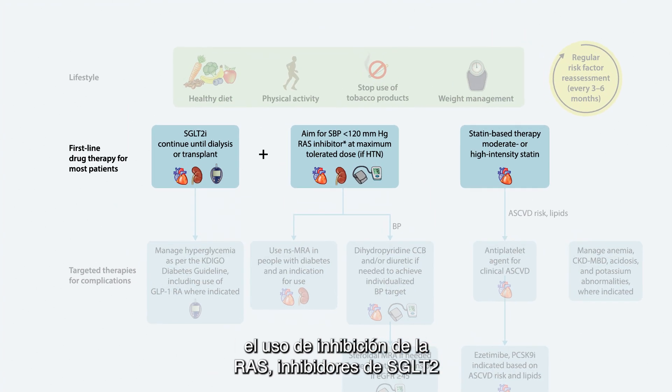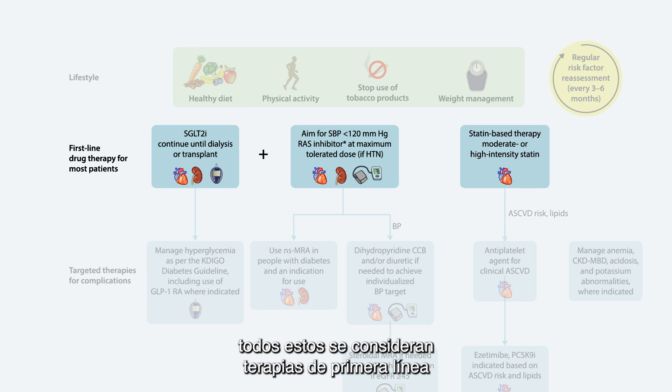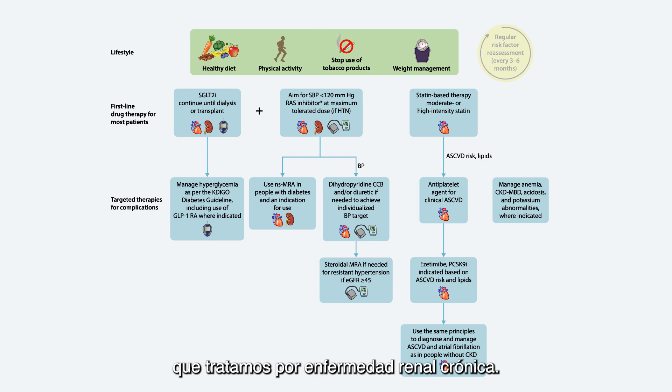After lifestyle interventions, the use of RAS inhibition, SGLT2 inhibitors, and the starting of moderate or high-intensity statins are all considered first-line therapies for most people that we treat for chronic kidney disease.